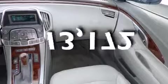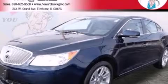This vehicle has fewer than 14,000 miles on the odometer. We invite you to contact us today to learn more about this vehicle.